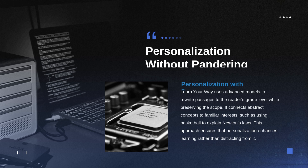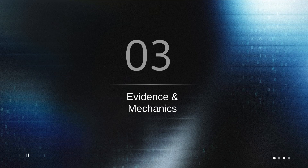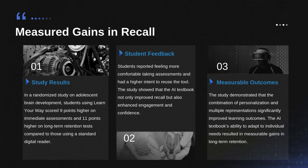All the cool interfaces and custom examples don't matter if the learning doesn't actually stick. Education is full of shiny demos — we need the hard data. The sources provide quantifiable data from a real-world setting. Google's team ran a randomized controlled study — an RCT — with high school students, using a chapter on adolescent brain development. One group got the full customized Learn Your Way environment; the control group used a standard, non-adaptive digital reader with the exact same base material. On the immediate assessment, the customized group scored nine points higher: 77% versus 68%.